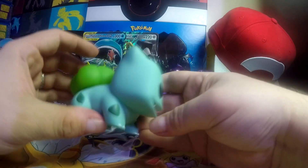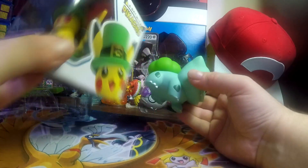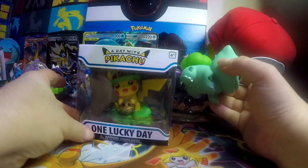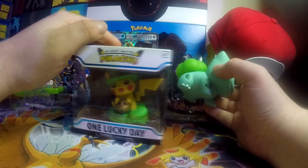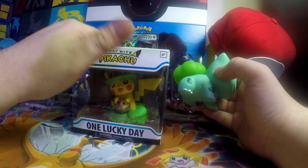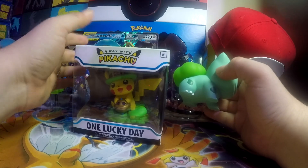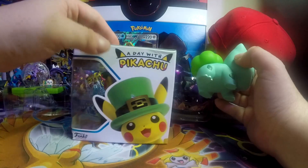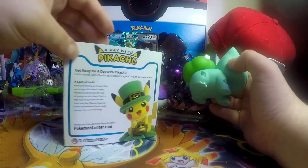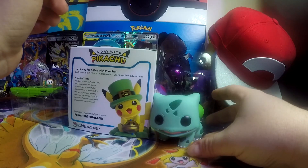It is super cute. It's going to go very well with my Day with Pikachu that I got from the Pokemon Company. I was so happy that I was able to get my hands on this — thank you, Pokemon. This was a fantastic pickup this past month, and now I have a Bulbasaur to go along with it.